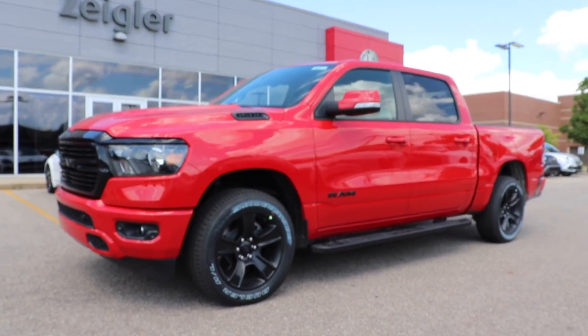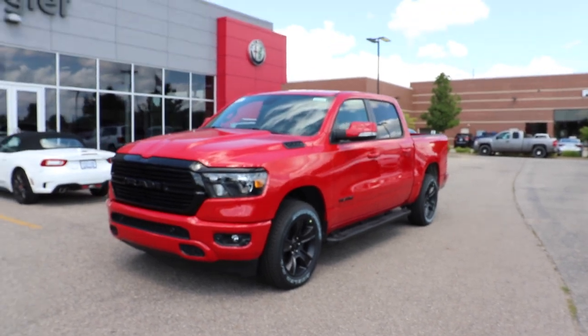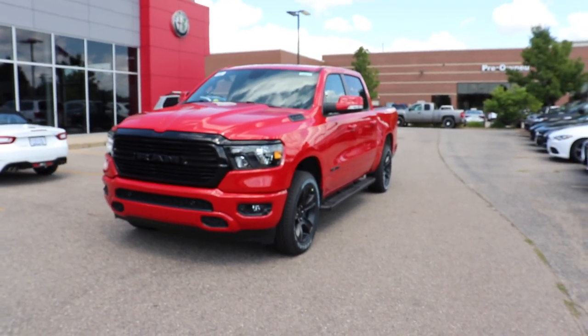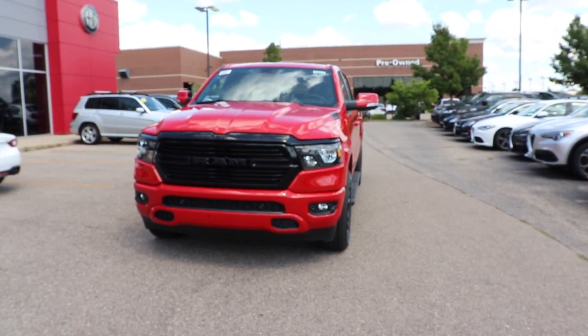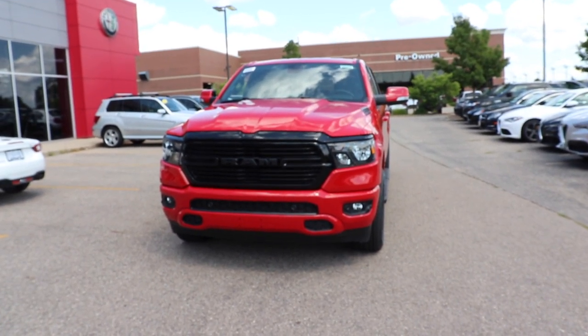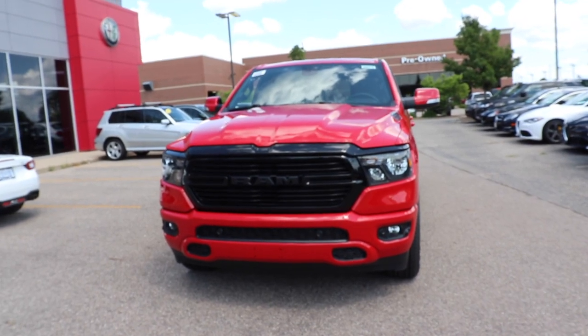Hello YouTube. Today I'm at Ziegler Chrysler Dodge Jeep Ram taking a look at this 2020 Ram 1500. This particular one is the 1500 Bighorn with the all-new midnight package. This is a new package for the 2020 model year.